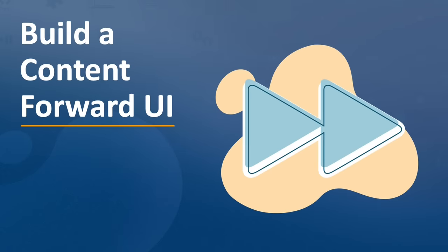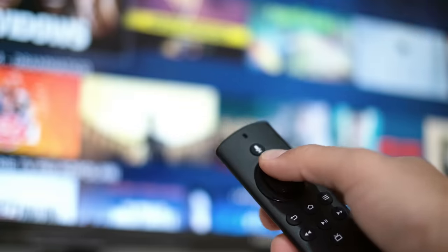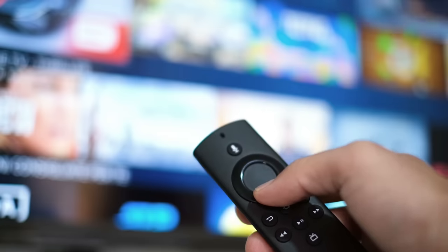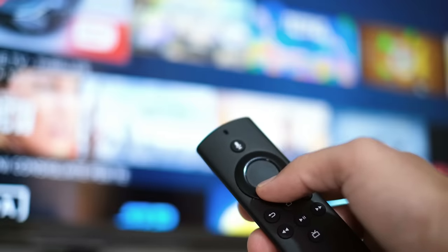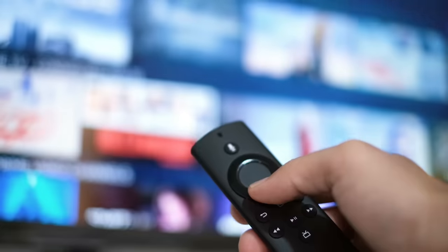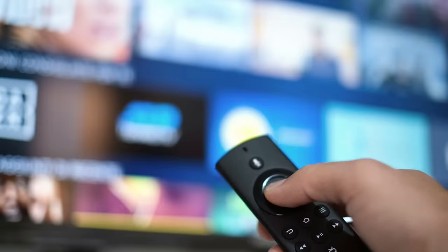The second theme is building with a content-forward UI approach. Unlike with traditional TV, Fire TV customers can switch between different services and subscriptions at the press of a button. With so much content at their fingertips, many viewers start a viewing session without knowing what they want to watch. By building your app with a content-first approach, you offer viewers a glimpse into the content available before they have to make a purchase, enabling you to connect to a wider audience.